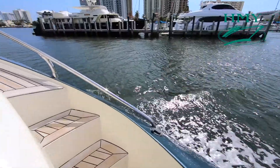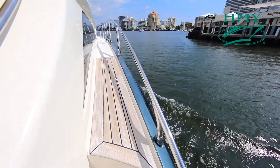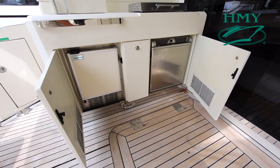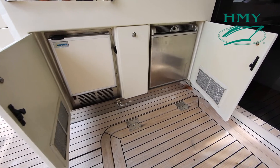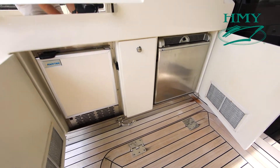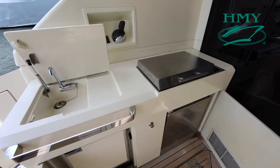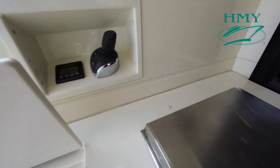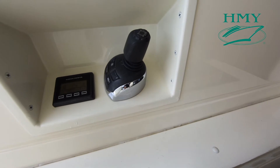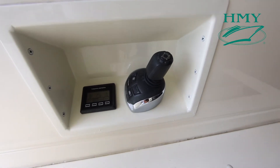Another great feature on DOS is the full walk-around side decks for easy line handling. On the port side of the aft deck we have an ice maker and refrigerator, a nice wet bar setup with a grill and a sink, and also an additional Volvo joystick control here on the port side for easy aft station docking.